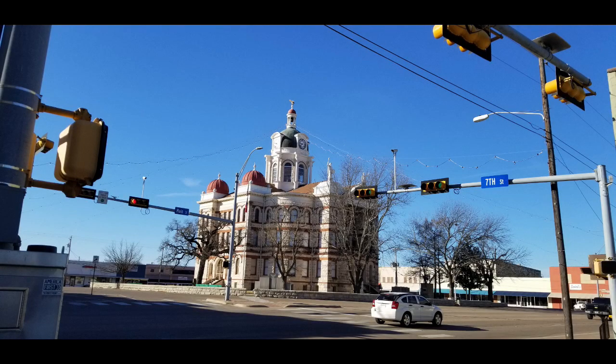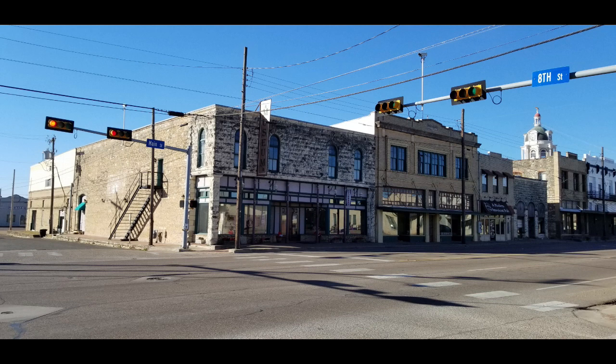The 77th Texas Legislature designated Gatesville as the spur capital of Texas in 2001. A collection of around 10,000 spurs donated from the Lloyd and Madge Mitchell Collection can be viewed at the Coryell Museum and Historical Center, located off the square in downtown.